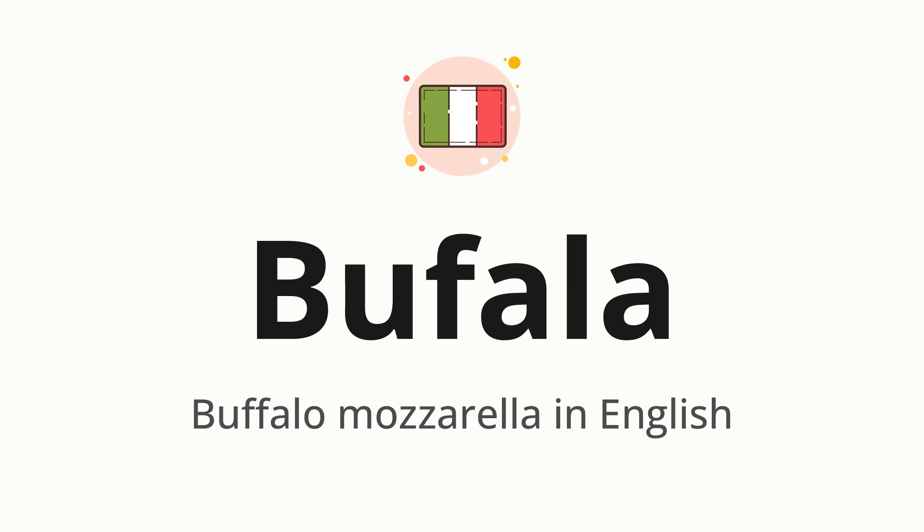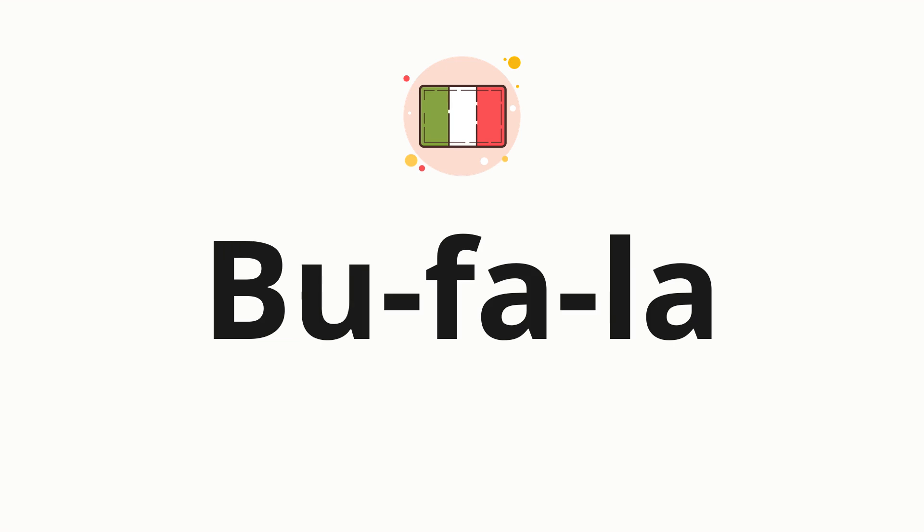Let's say it all together: bufala. One more time. Now let's split the word into syllables and then pronounce each syllable one by one.